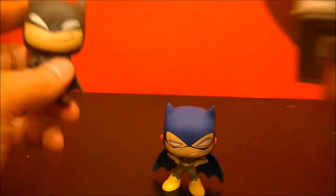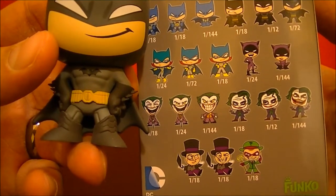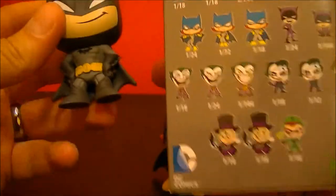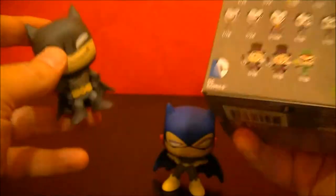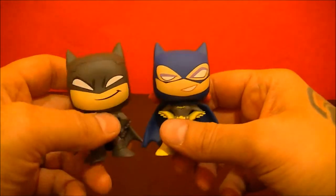Let's see which one we got here and how rare he is. This one is one out of every 12. Not super rare on this one. Not super rare on the Batgirl one either. Still, pretty cool little figures.